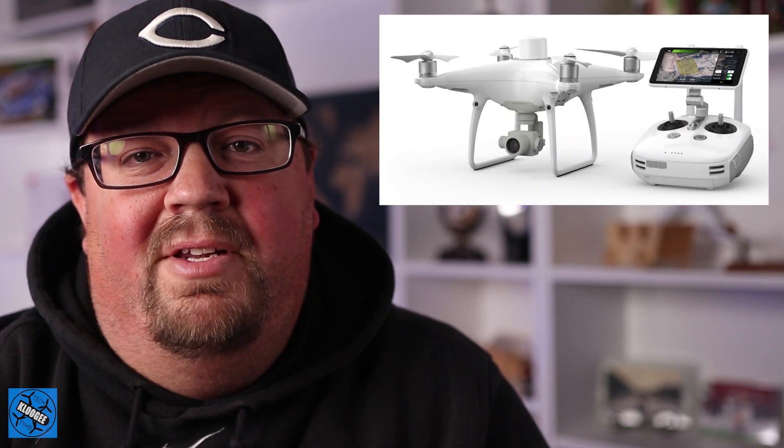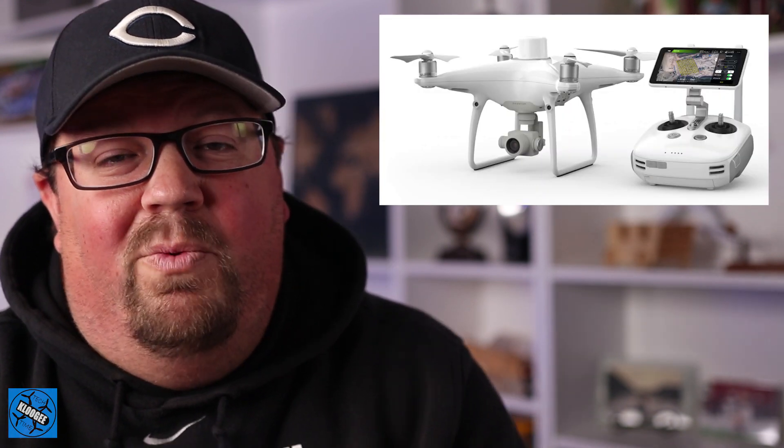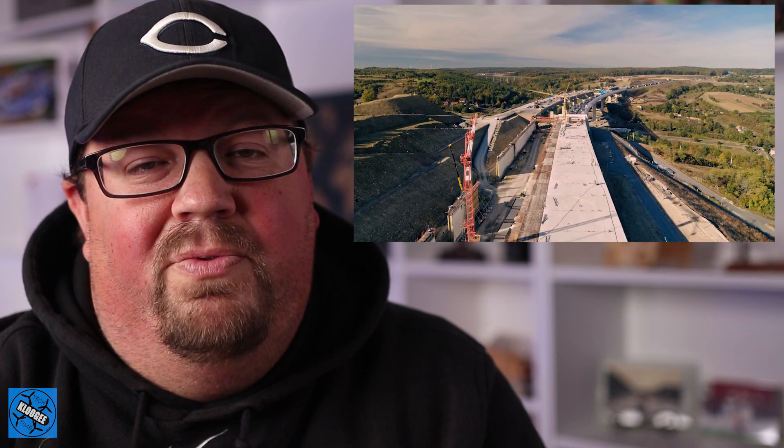Thanks for sticking around guys. Today we're talking all about the brand new drone that DJI just announced this morning. This drone is probably one you'll never see, never use, and probably never have a need for. However, for those of you who may be in the survey or mapping business, this may be the drone for you.